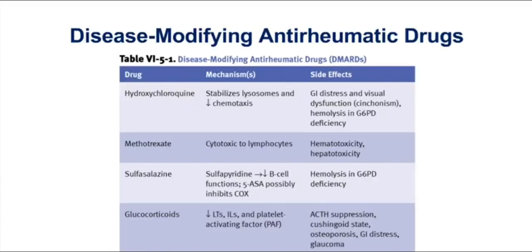Since we've previously discussed NSAIDs, let's now focus our attention on the disease-modifying anti-rheumatic drugs. When we look at the table, we certainly have to highlight the drug methotrexate.